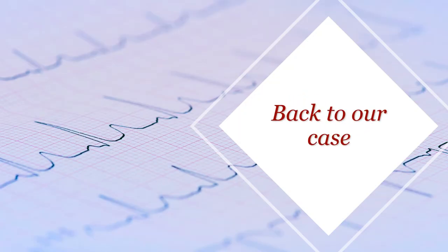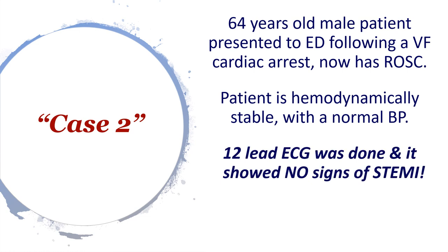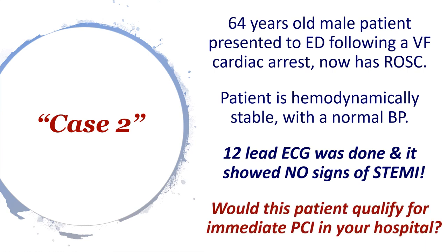Let's revisit our case. This was a 64-year-old male presenting to ED following a VF cardiac arrest, now with ROSC, hemodynamically stable with normal blood pressure, and 12-lead ECG showing no signs of STEMI. Would this patient qualify for immediate PCI? Going through the guidelines now, the answer is no. Don't be surprised if you get a no from the cardiology team, because all evidence showed no difference in mortality comparing immediate versus delayed PCI. This patient will go to the cath lab, but within 24 hours rather than within two hours of arrival.